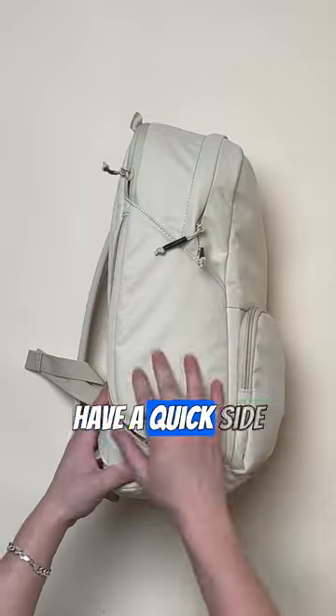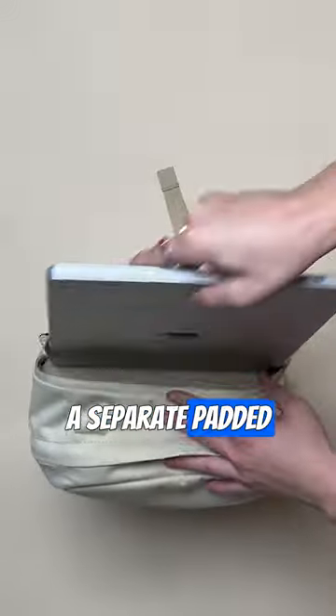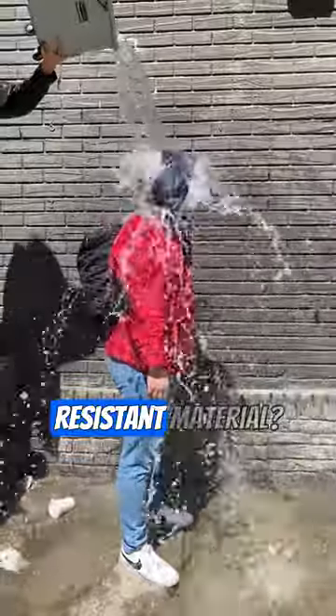Trying to find what makes this bag special? Does your backpack have a quick side access pocket? How about a front organizer pocket? A good pass-through strap? A separate padded laptop sleeve? A secret pocket on the inside and outside? At least tell me it's made from water-resistant materials.